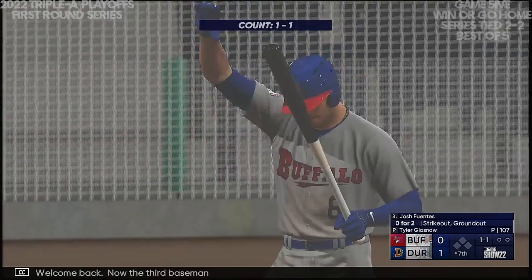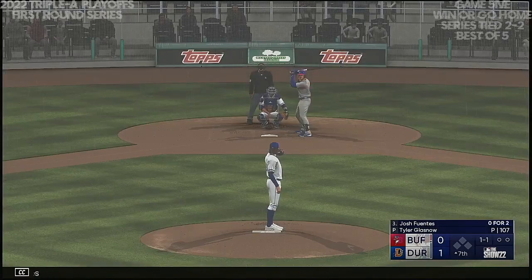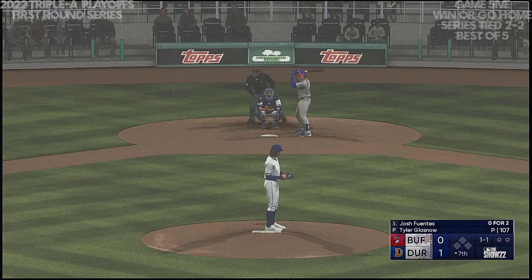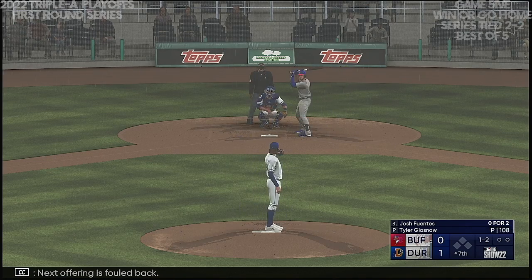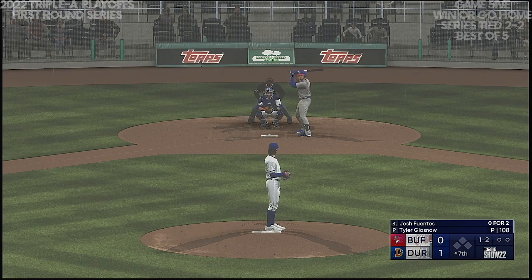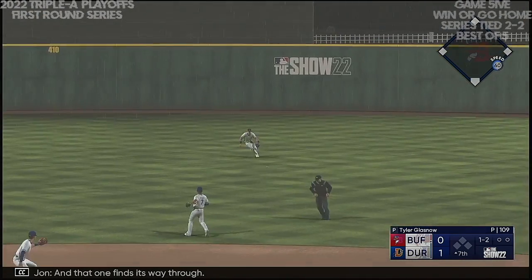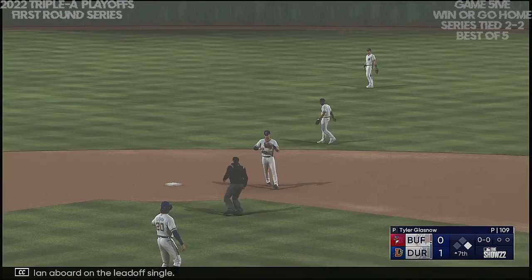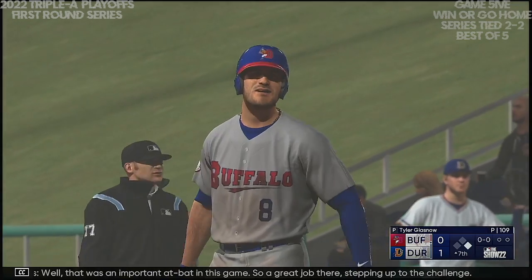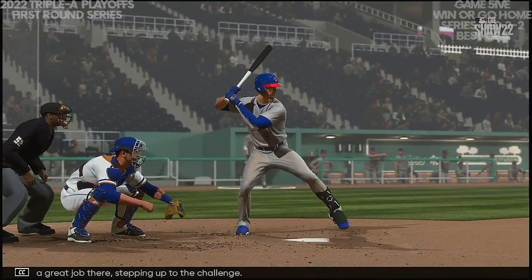Welcome back. Now the third baseman, Josh Fuentes. Next offering is foul back. Grabbed ball up the middle — and that one finds its way through. Man aboard on the leadoff single. That was an important at-bat in this game — great job stepping up to the challenge. Just kept it simple, played pepper with the middle of the infield, and took it back where it came from. There was just no one there to knock it down.